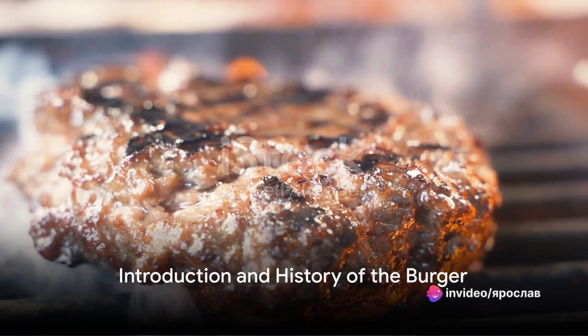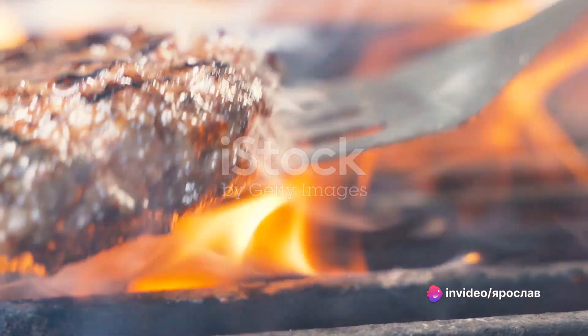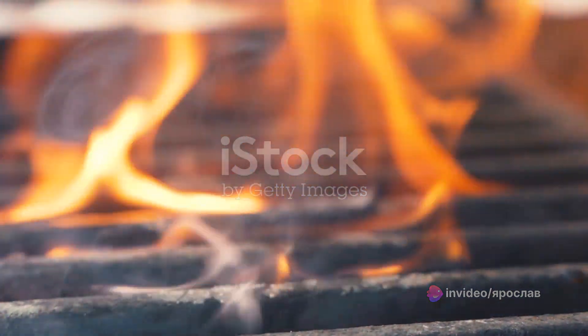Hello everyone, and in this video I will tell you how to make the most famous fast food burger in the world. And of course you are on the channel Carl Cooks, and I'm starting.